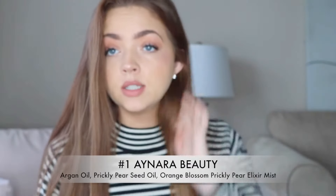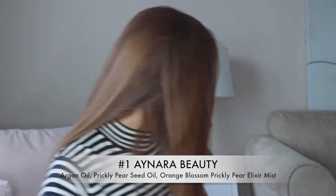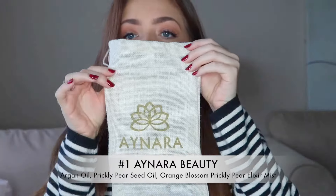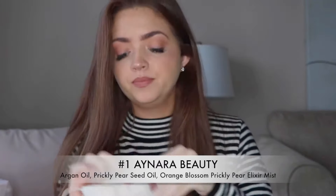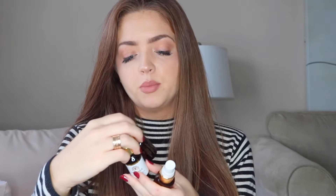So my first must-have comes in this super cute bag from Anara Beauty, and my absolute favorite products from this line — I have three here that are really my favorites. It's the Prickly Pear Seed Oil, then I have just the regular argan oil, and then I have this Prickly Pear Elixir Mist. I'm obsessed with all of these oils.